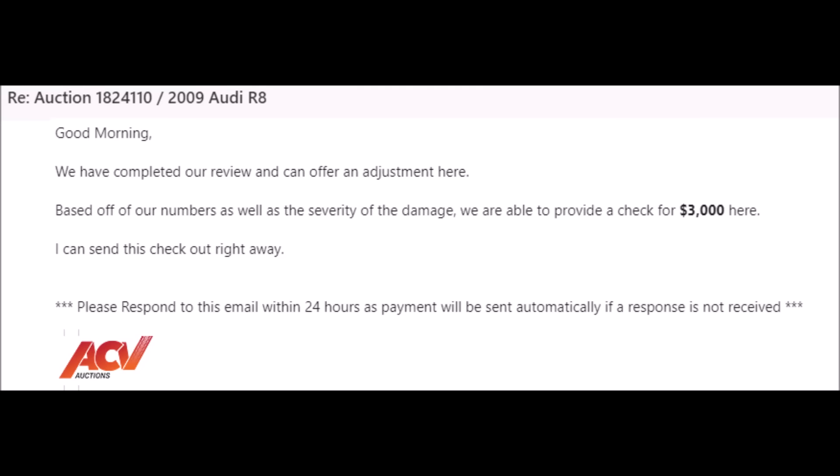So I sent that bill to the auction that I bought it from, and they offered me $3,000 to help with the costs. They said, 'Based off our numbers, we can provide a check for $3,000.' It's a little silly, but maybe that's a start to a negotiation. Anyway, I just said no — I don't even want it. Just unwind the deal, return the car. And they agreed.